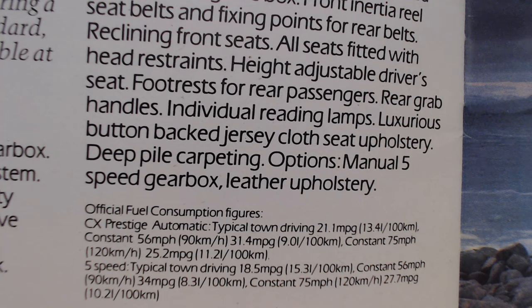Fuel economy for the Prestige: the automatic returns 31.4 miles per gallon at a constant 56 mph, while the five-speed manual returns 34 miles per gallon.